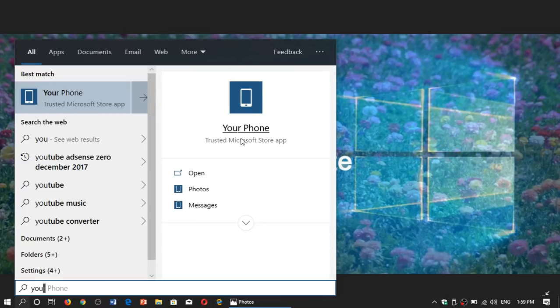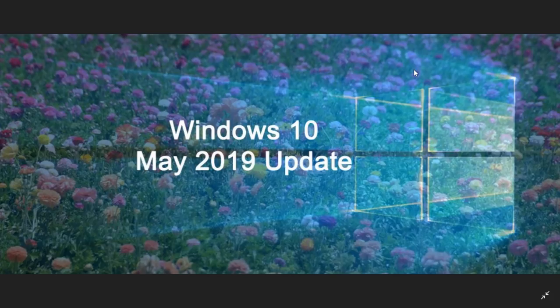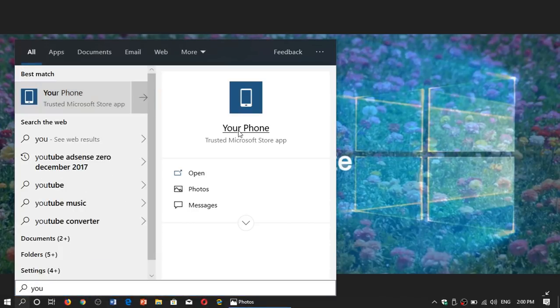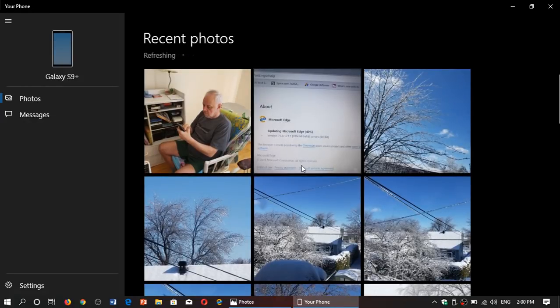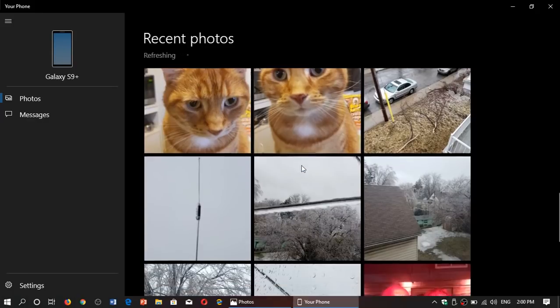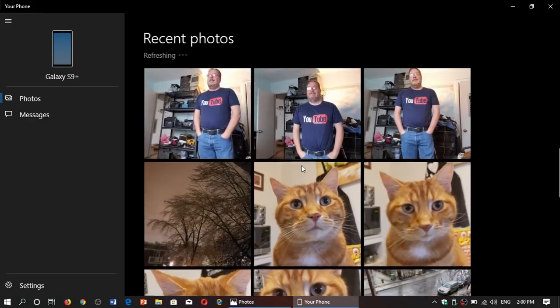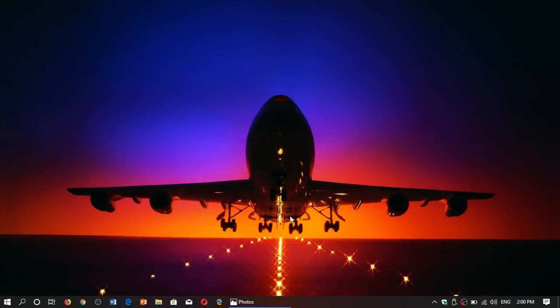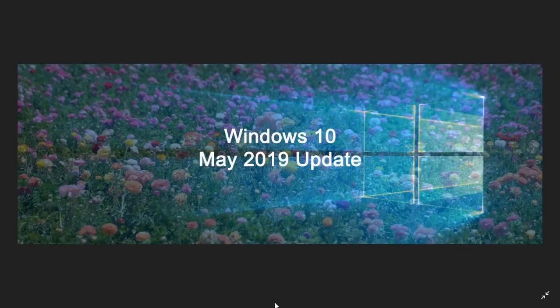Another question was about the Your Phone app — yes, it's still there and works great in the May 2019 update. If you want to transfer pictures from your phone to your PC, I think it's really nice. I actually like the Your Phone app a lot — it's a cool feature and you'll have a great experience with it.